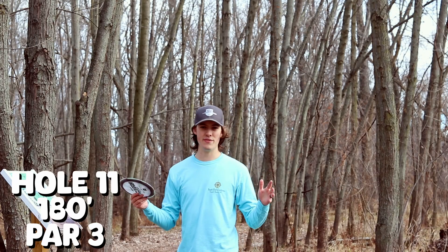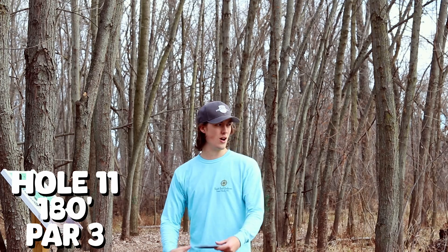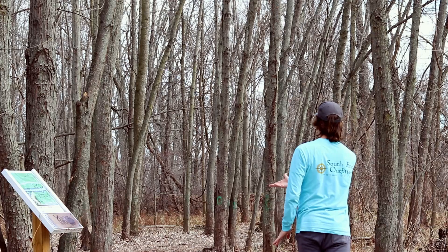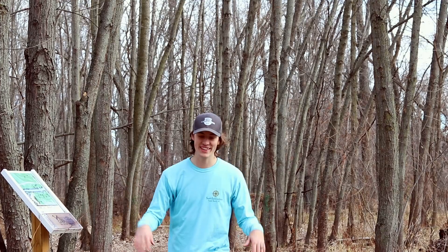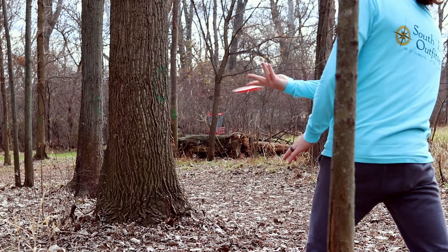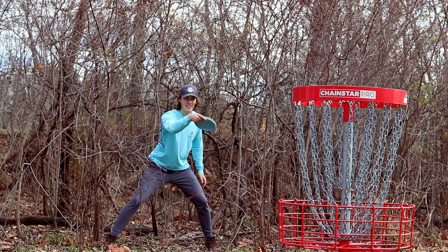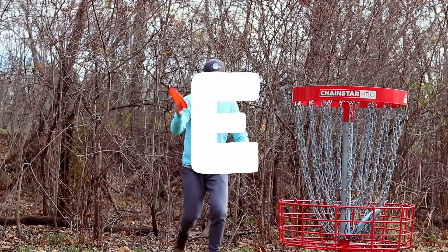Hole 11, 180 feet. It bends stupid to the right. So I'm going to go Nuke, hopefully it skips — maybe just big hyzer forehand. I was aiming at that tree, I just thought I'd miss it. A little flex forehand here with the Pyro. All right, that's a putt. Par save again.